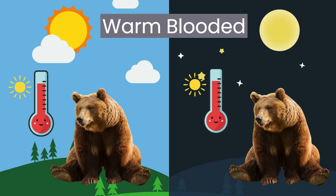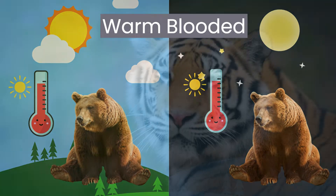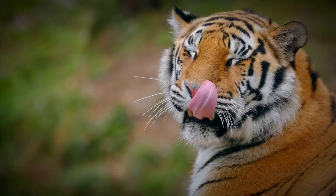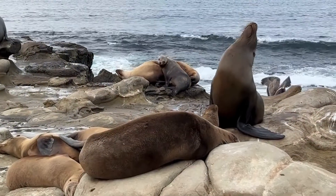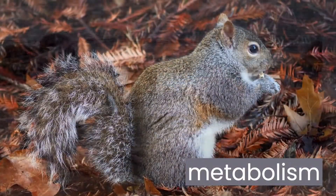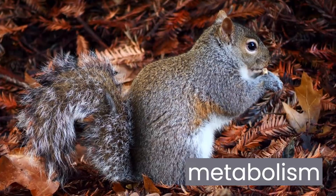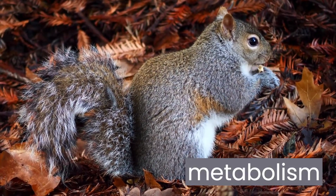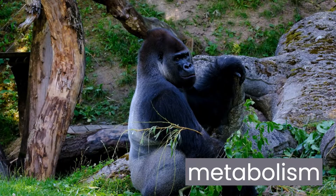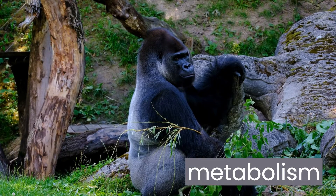So how do mammals and birds generate their own body heat? Let's find out. Warm-blooded animals, like us, have a special system inside their bodies called metabolism. Metabolism is like a little engine inside our bodies and works by burning the food we eat to create energy. This energy helps keep our body temperature steady, even when it's cold outside.